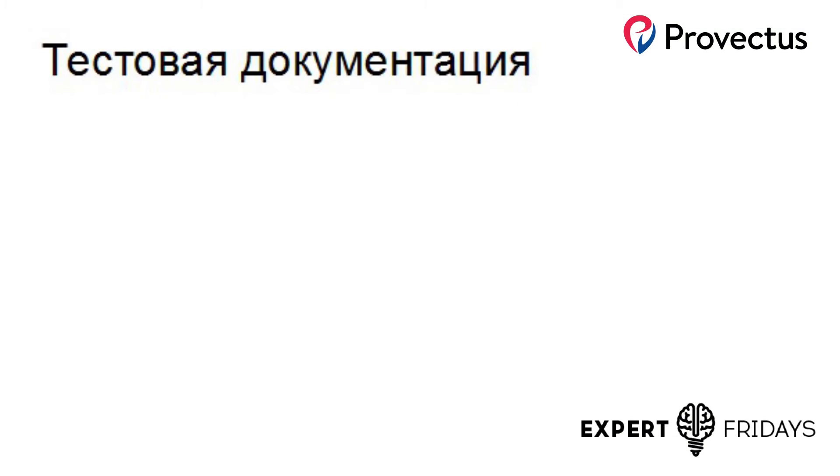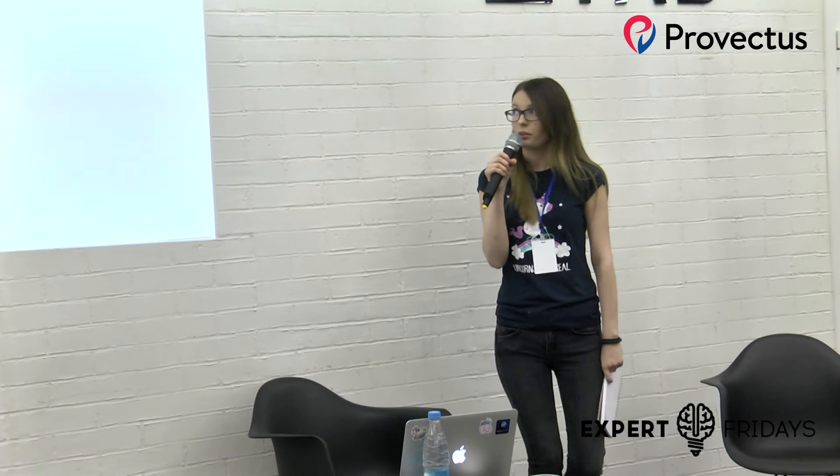Тестовая документация. Используя behavior specification и BDD-интерфейсы, часто возникает такая ситуация, что тестовая документация в какой-то системе тестирования дублируется с кодом в репозитории с тем же описанием. При изменении приходится изменять и то, и другое — это двойная работа. В данном случае, как вариант, можно создать собственную генерилку документации из кода, которая будет каждый раз после изменения тестов генерировать готовую тестовую документацию.